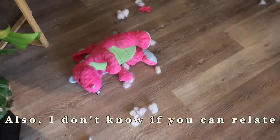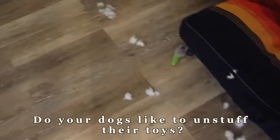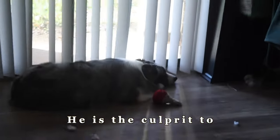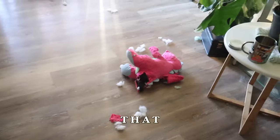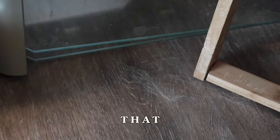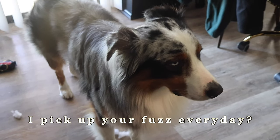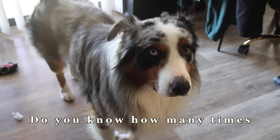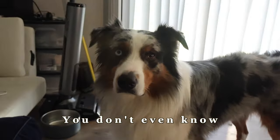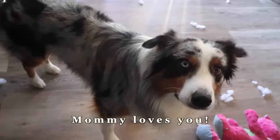Do your dogs like to unstuff their toys and just leave the fuzz everywhere? Yeah, he is the culprit to that. Do you know how many times I pick up your fuzz every day? Do you know how many times I have to clean your hair off the ground? You don't even know — but that's okay Astro, because I love you so much. Mommy loves you.